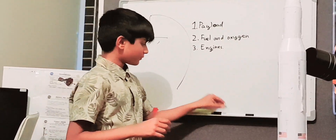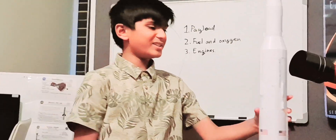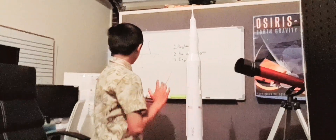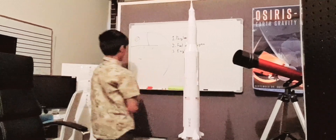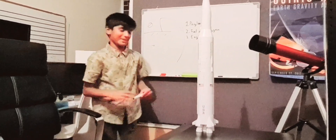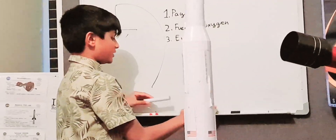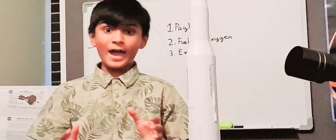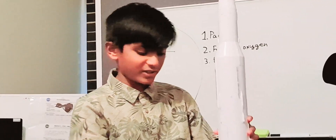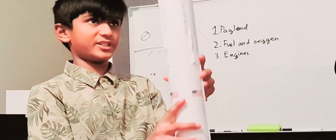Now, how do we steer on the way up? Up until here, it's fine. Below Earth's orbit, you have air — it's not a vacuum. You have air, so air resistance also exists. A hammer and a feather fall at different speeds. That's why these aerodynamic fins can help you steer on the way up.